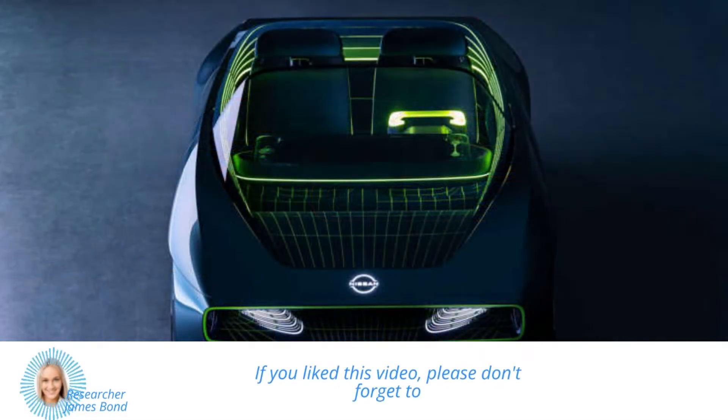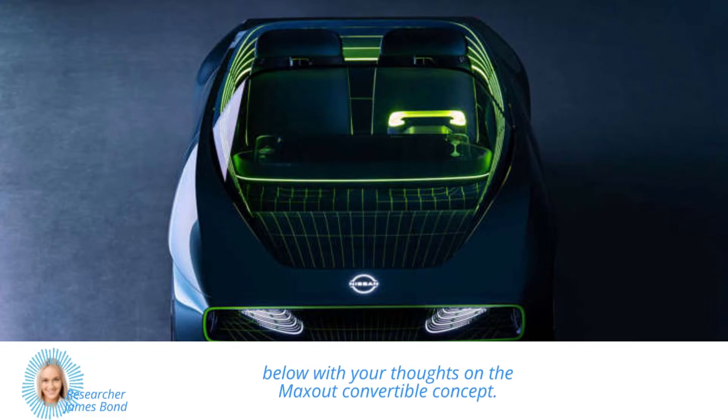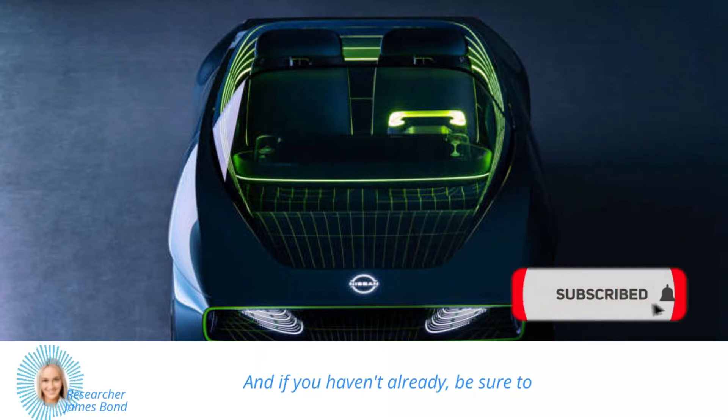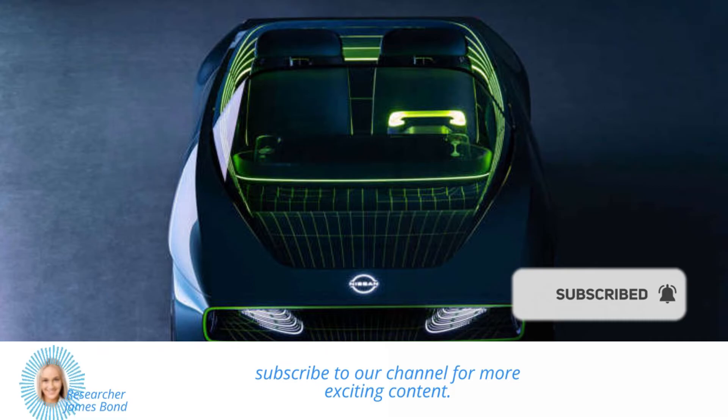If you liked this video, please don't forget to give it a thumbs up and leave a comment below with your thoughts on the Maxout Convertible Concept. And if you haven't already, be sure to subscribe to our channel for more exciting content.